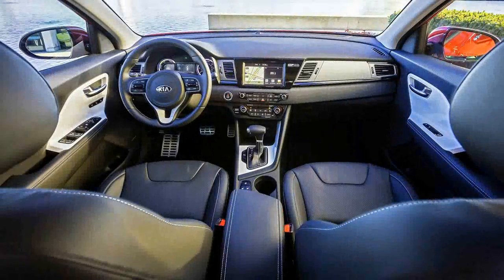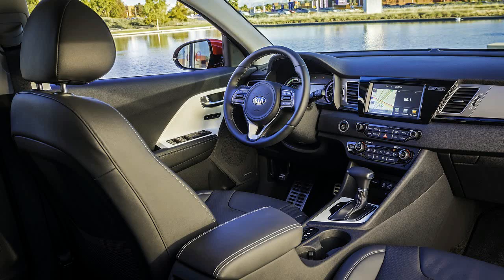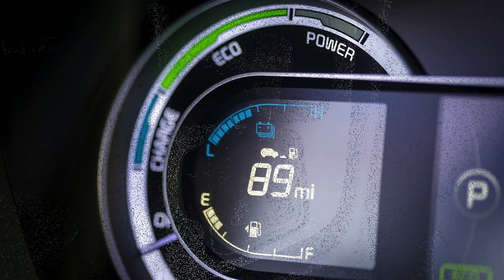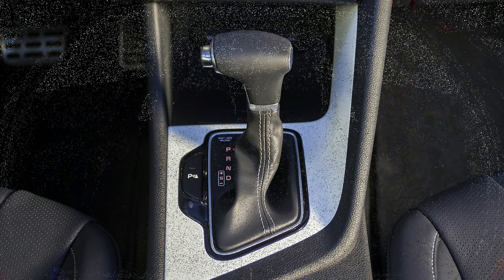When ordered with navigation, the Niro will provide tips on driving more efficiently, and will use topographical information to deploy electric power in the most efficient manner. The various bits of fuel-maximizing technology mean the Niro manages Prius-like fuel economy ratings of 52 miles per gallon in the city, 49 on the highway, and 50 combined. That's only for the base trim model, though.